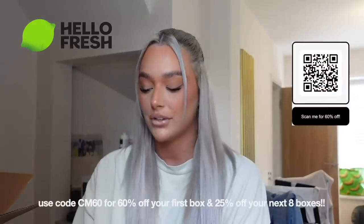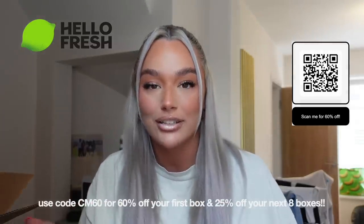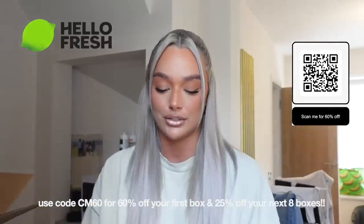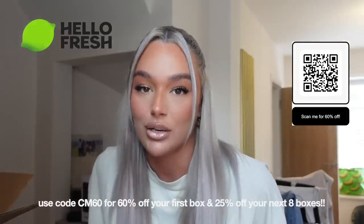HelloFresh is honestly just game-changing. There are so many different recipes and I'm such a fussy eater, so it's much easier for me to try new things. If I'm making stuff from the supermarket it's just the same thing over and over. Making a curry from scratch — I'm proud of myself for doing that. The links are in the description and you can use my code CN60 to get 60% off your first box and then 25% off your next eight boxes. Let me know what you pick because I like to know what people are having for dinner.